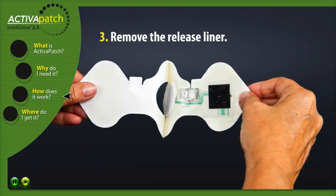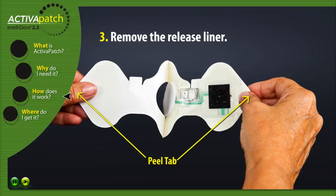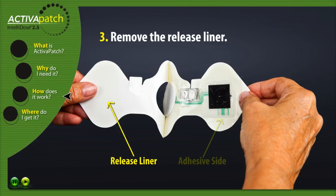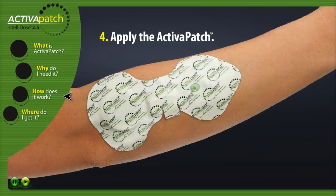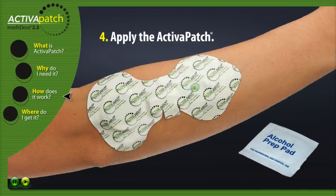Number three: Remove the release liner. Using the peel tab at the top of the patch, separate and remove the release liner to expose the adhesive side of the patch. Number four: Apply the Activa Patch. Using an alcohol wipe, thoroughly clean the skin and place the patch on the desired treatment site. Note the Activa Patch readily contours to multiple anatomical treatment sites.